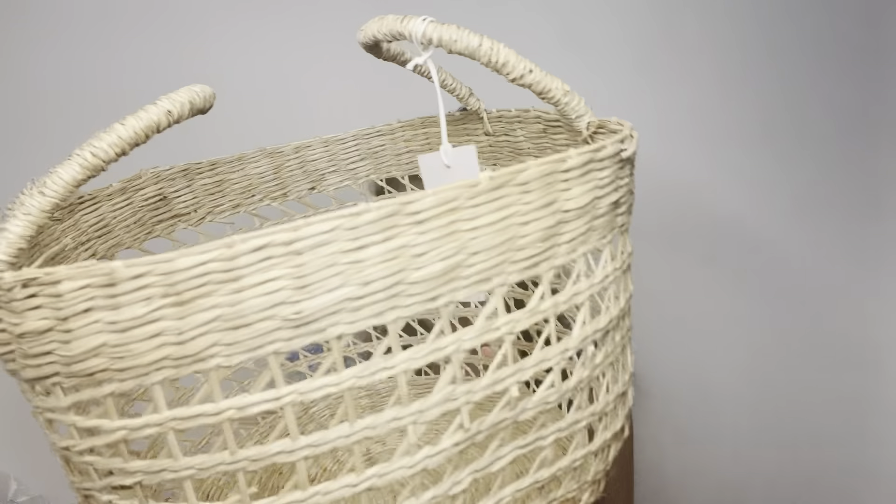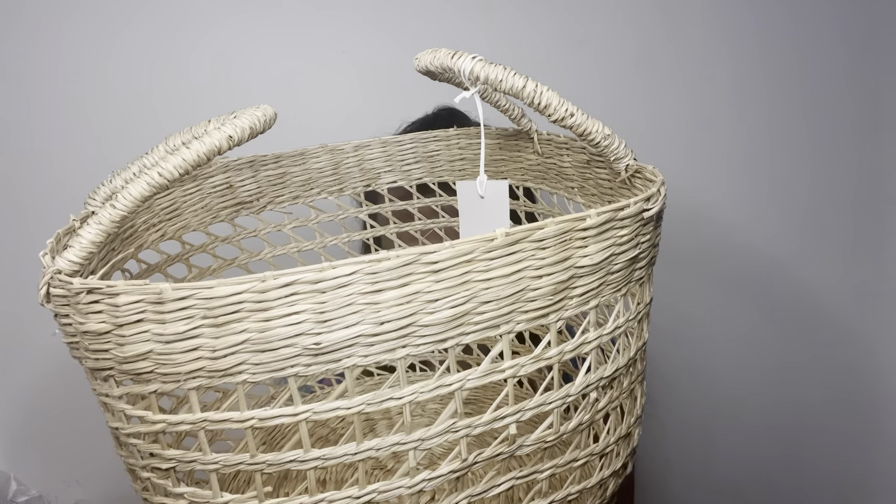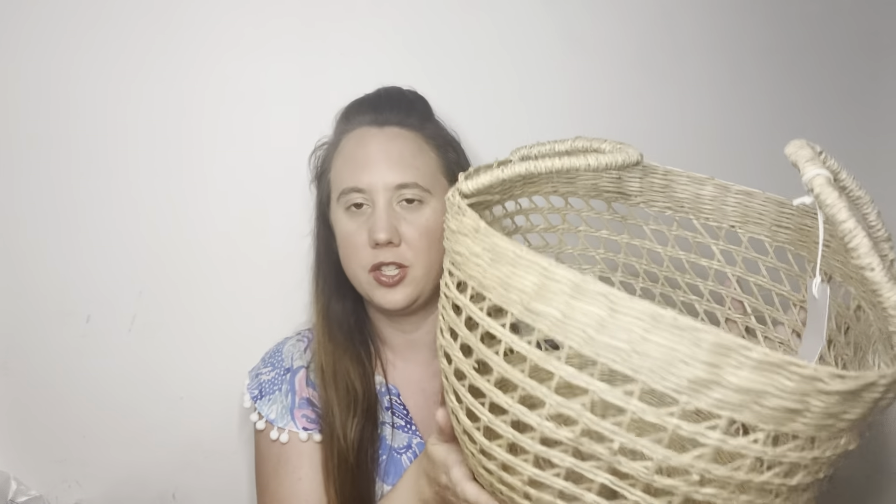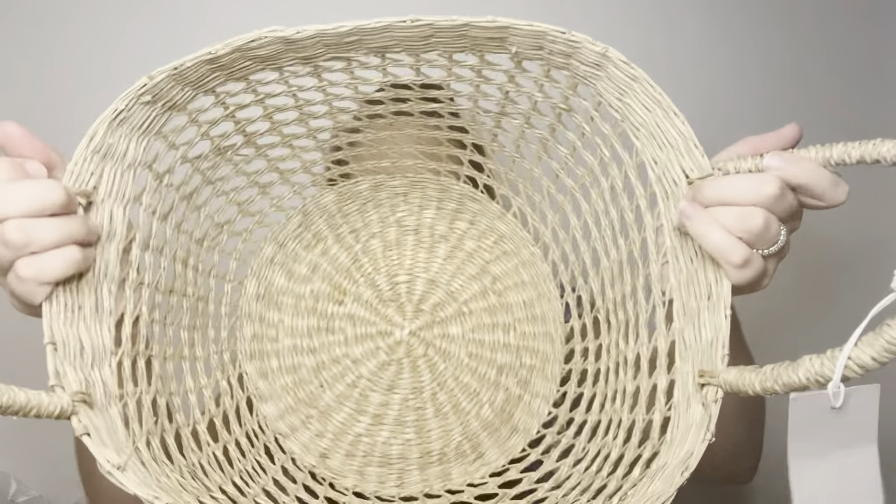Next we have a decent-sized basket with handles from Bloomingville — braided in seagrass in its natural color, measuring 13 by 3 by 9 by 4 inches, retailing for $48. It's perfect for stylish storage at your entrance to keep it tidy. The natural seagrass and sand color adds warmth to your styling. Country of origin is Vietnam. You could put shoes, blankets, toys, pet items, or sweaters in it — so many uses. The quality is definitely impressive.